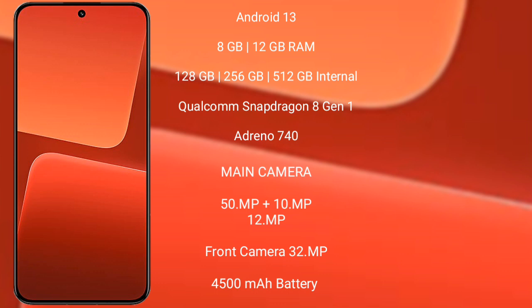Xiaomi 13 features a triple camera setup: 15MP plus 10MP plus 12MP, and its front camera is 32MP. It has a 4500mAh battery with 67W fast charging support.